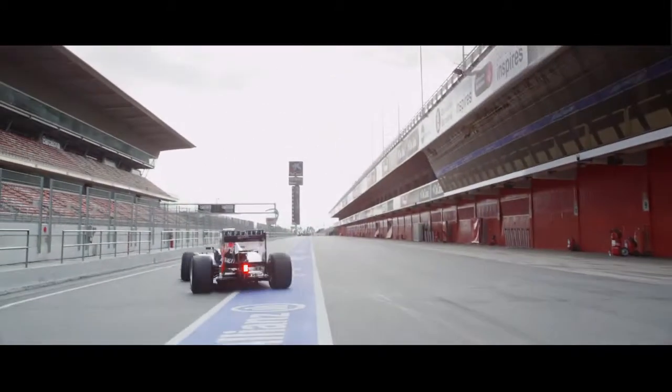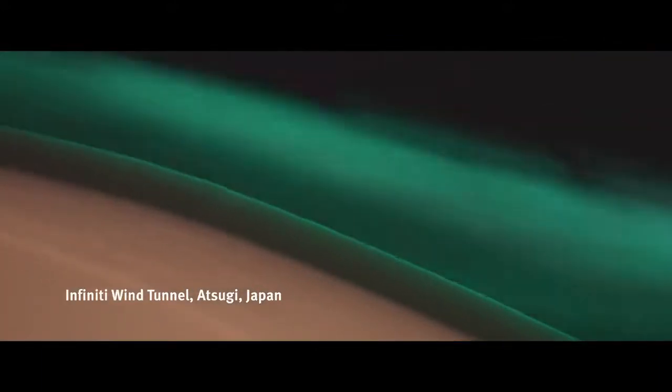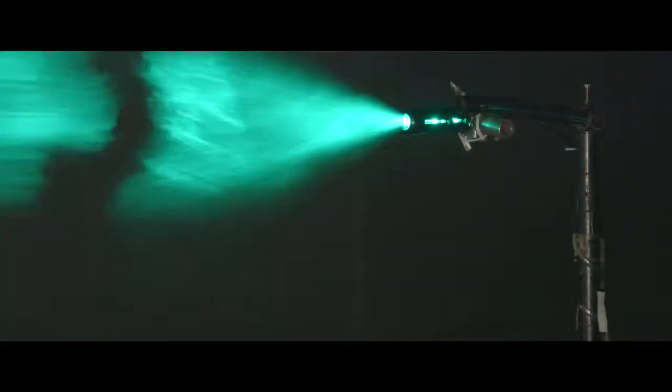There is common ground between what we do here at Rebel Racing and what Infinity do. We both use wind tunnels, we both use computational fluid dynamics. The difference is what we're trying to achieve for the product.